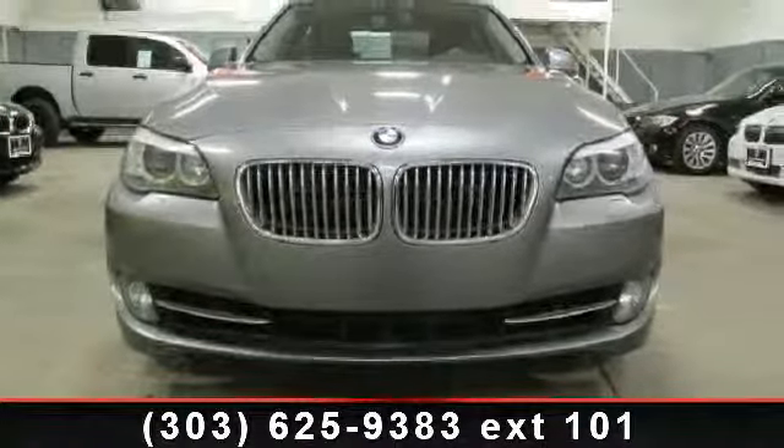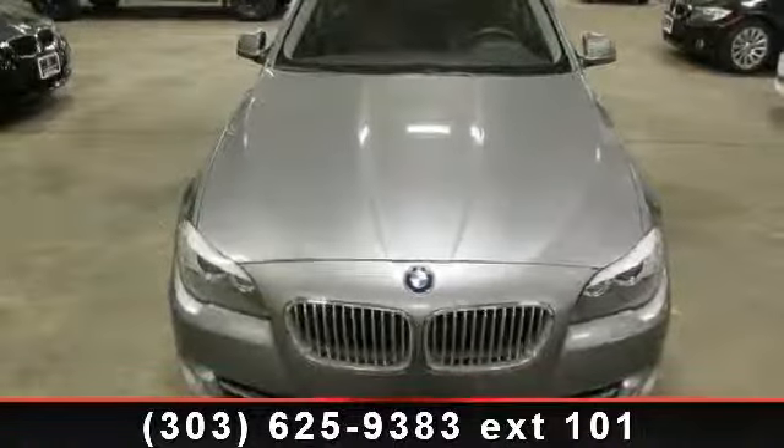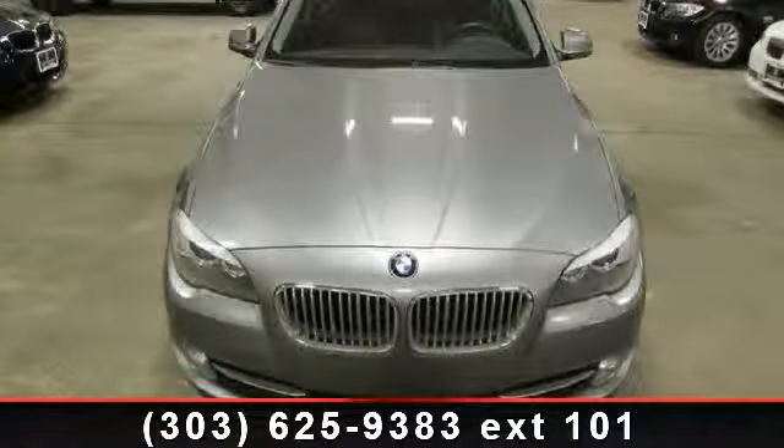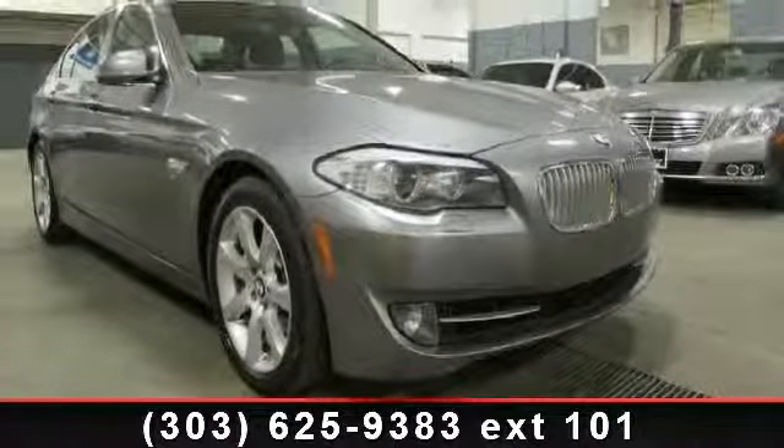Enjoy these notable features: locking limited slip differential, auxiliary audio input, front side airbag, rear defrost, aluminum wheels, fog lamps, telematics, all-wheel drive, and heated mirrors.